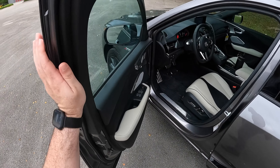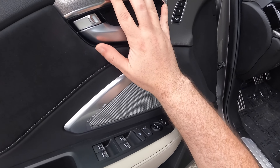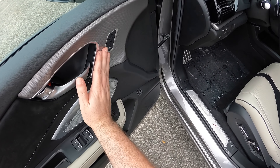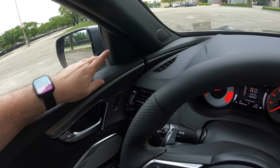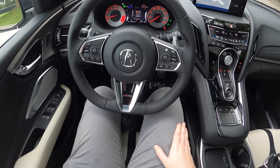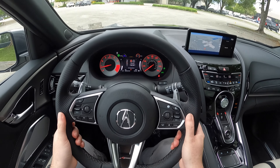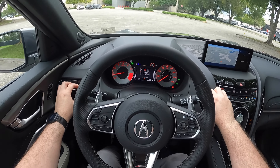Now let's get into the front seat section. As expected, soft padding and micro suede with a nice texturized aluminum finish that looks really good. Got your door handle, ELS Studio 3D system, window switchgear, and presets for your driver's seats. We do have blind spot detection right there. Sitting in these seats feels great — these are powered seats with four-way lumbar control. They hug you really well around your upper side sections. The steering wheel feels nice in its placement, though it is not power operated so you have to do everything manually.